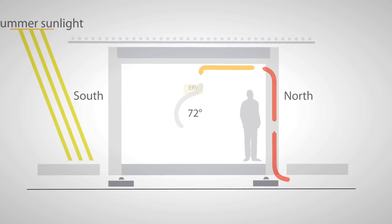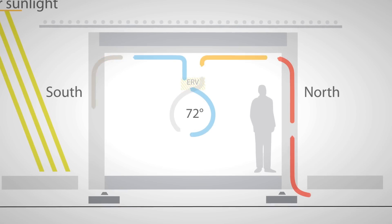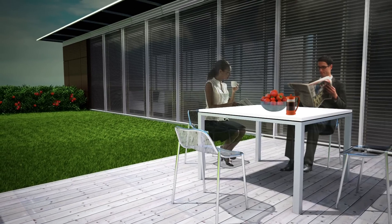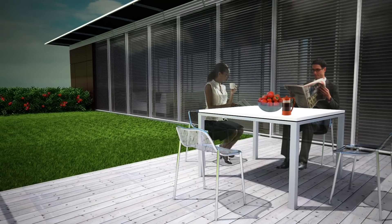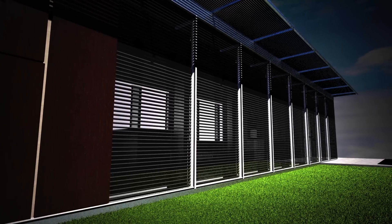The cavity within the facade is also integral to the mechanical system, supplying preheated or pre-cooled air. Natural light is regulated by the deep overhangs of the solar array, allowing for ample shade while decreasing the internal heat gains.